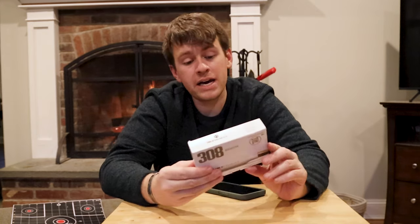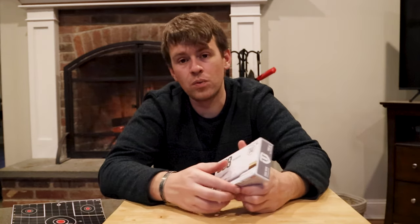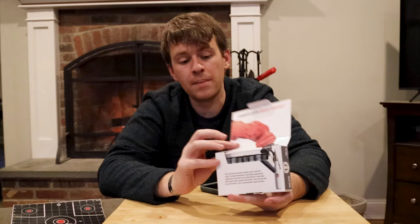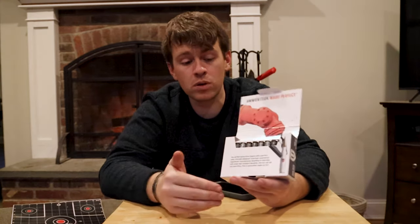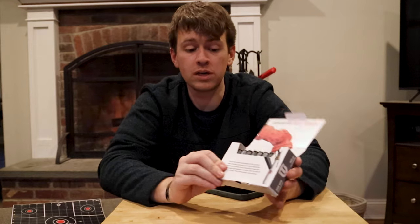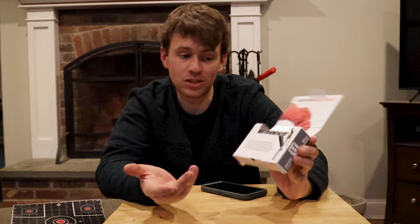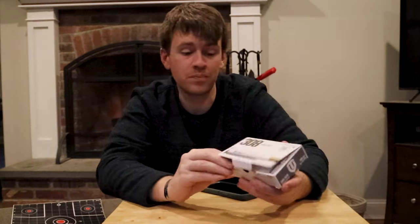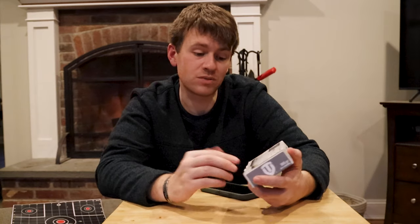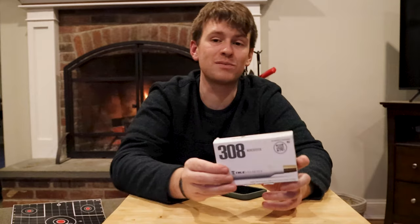True Velocity, polymer ammo out of Garland, Texas - super cool idea, but just not there yet. Don't waste your money on this. I would rather spend 70 bucks on brass ammo - you get more training, you can get more rounds. When it comes to the weight reduction, 99% of people don't care. So True Velocity, if that's what you're going after, I would rethink your business model.